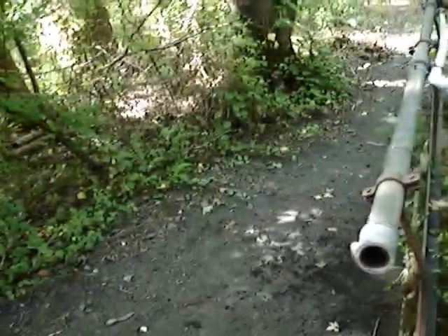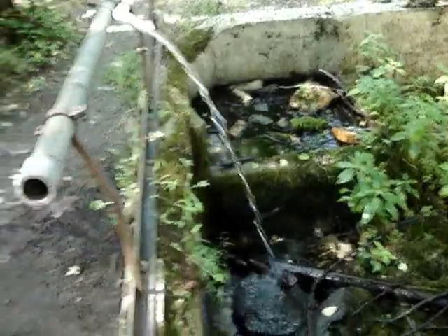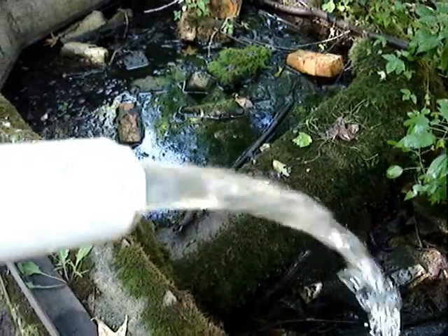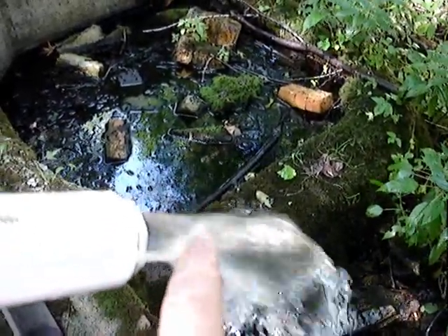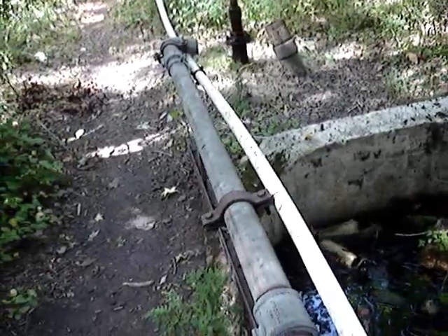What I'm going to try and do is show you all of them, so by the time you see this video, you will see all the ones that I shot on video. Again, this is called an artesian well — it flows on a permanent basis with no pump, at probably 55 degrees or so, on a permanent basis.